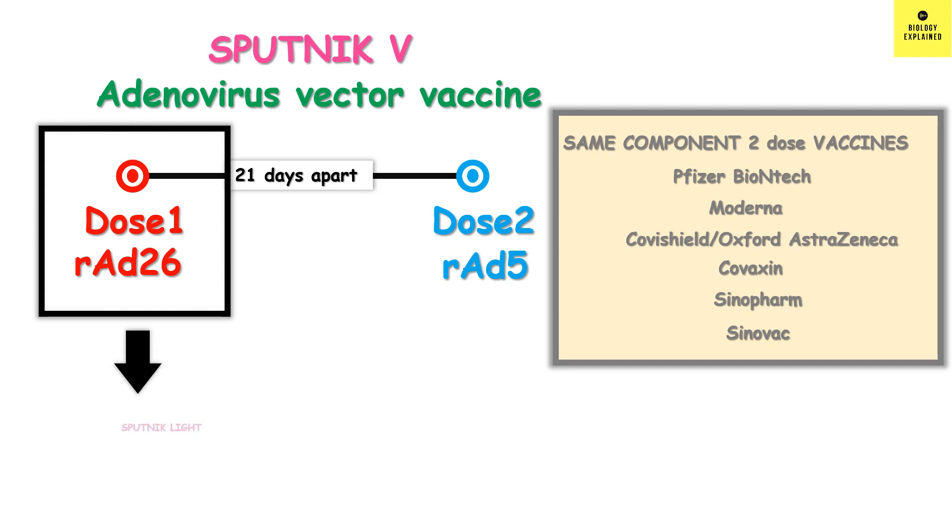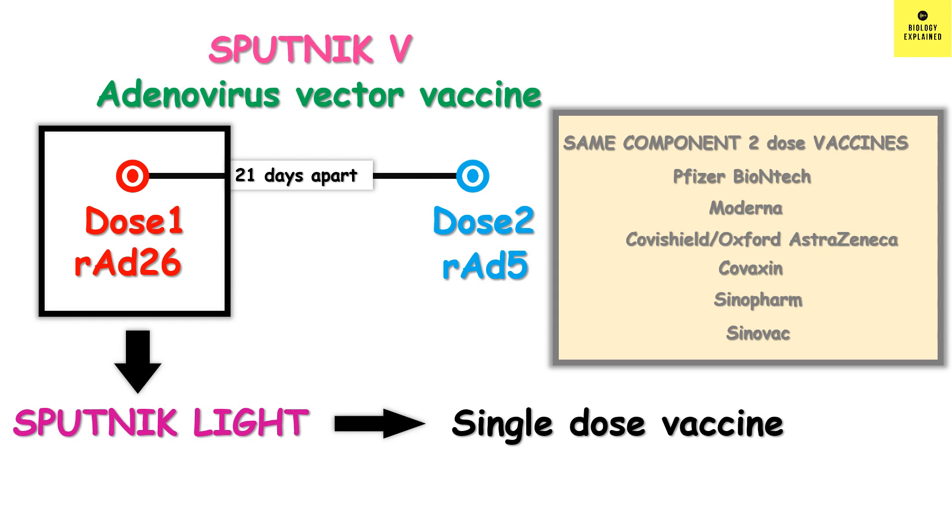When only adenovirus 26 is given, the vaccine is called Sputnik light. Sputnik light is nothing but the first dose of Sputnik V, and it is a single dose vaccine, like the Johnson & Johnson vaccine.